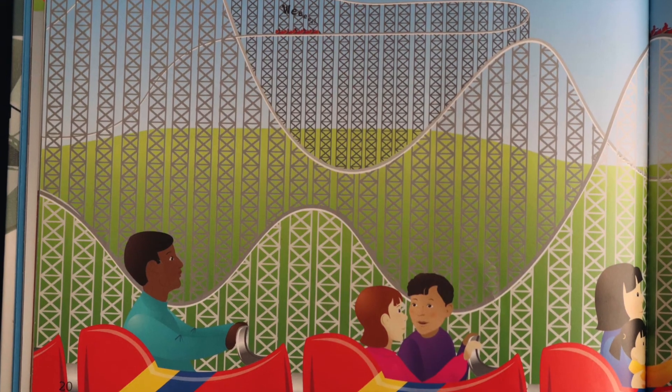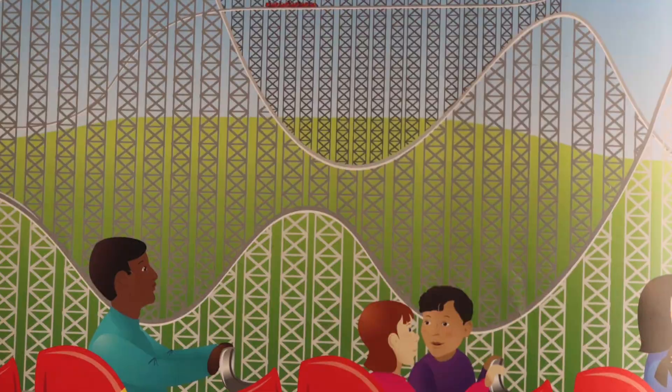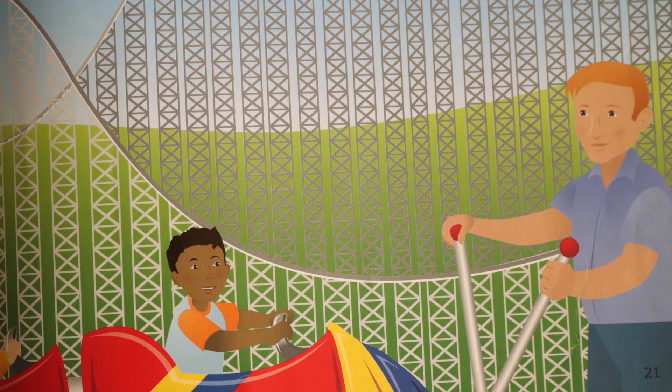Roller coasters. Watch the roller coaster cars climb higher and higher. A ramp leads them gently upward towards the sky. Then slowly another inclined plane begins to guide them back down — gently at first, then swish.